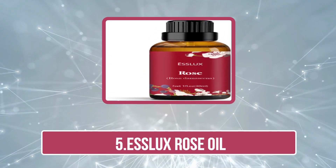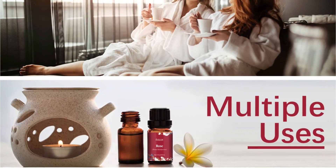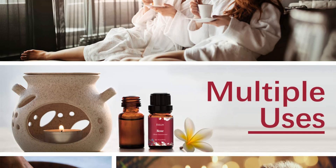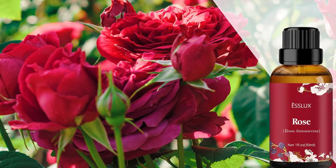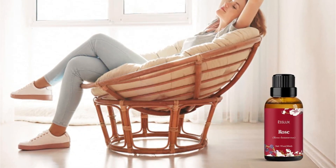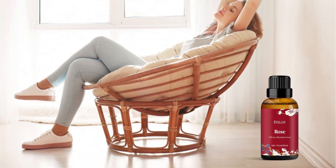Our last product is Eslux Rose Oil. The Eslux Rose Oil is an excellent product for those looking to take their home spa experience up a notch. This rose oil is made with premium Damascus roses sourced from Bulgaria and extracted through steam distillation. The sweet and rich aroma creates a romantic atmosphere and has multiple uses. This oil can make scented candles and bath bombs for a soothing DIY experience. Each bottle is compact and comes with a built-in eyedropper for easy pouring and application, making it a perfect choice for gifts with natural ingredients.